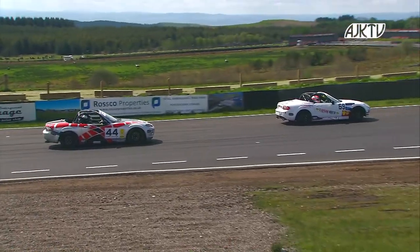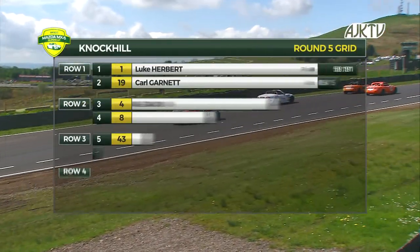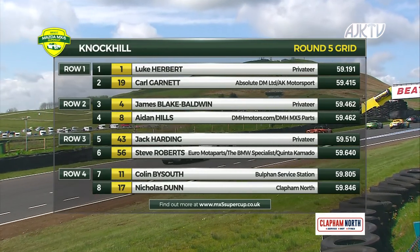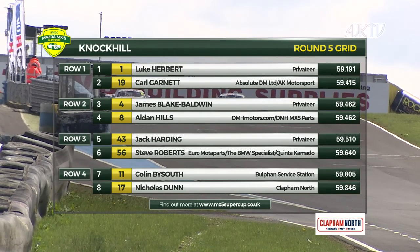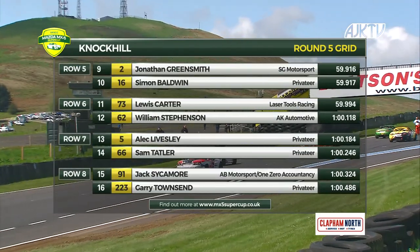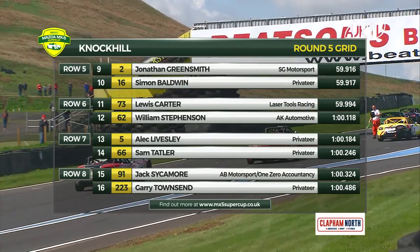The grid for this one was decided by the second fastest times from qualifying yesterday, which means it's Herbert on pole again, but this time with Carl Garnett alongside him, ahead of James Blake Baldwin and Aidan Hills on row 2. Jack Harding and Steve Roberts make up the third row, ahead of Colin Bysouth and Nick Dunn on row 4. Row 5 is where we find Johnny Greensmith, with Simon Baldwin alongside.